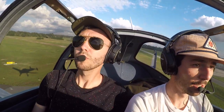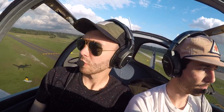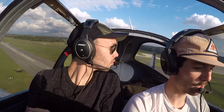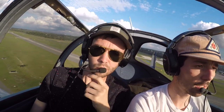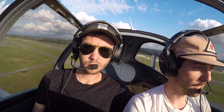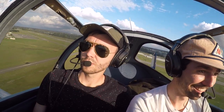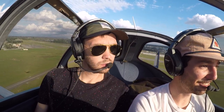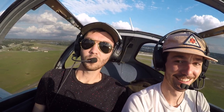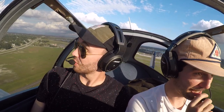Instruments still looking good, airspeed's looking good. Now we'll see how this thing climbs. Aircoupes are known for their climbing performance. Hopefully with the new carb we'll actually get some performance. Yeah, it feels stronger.